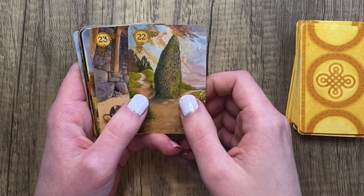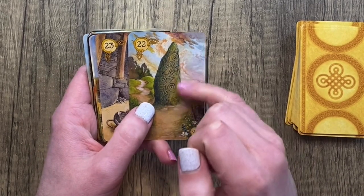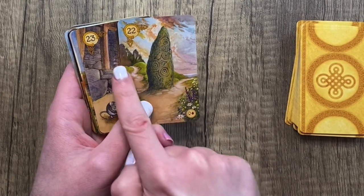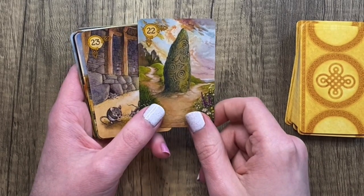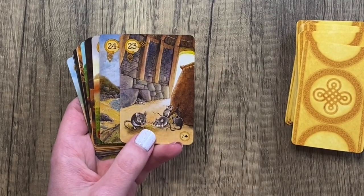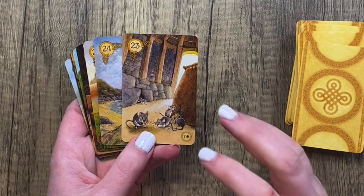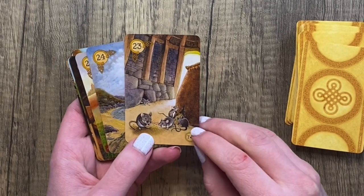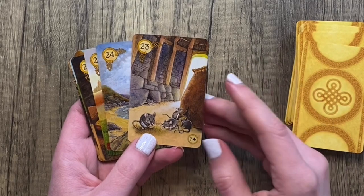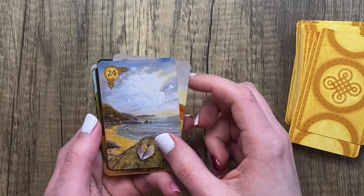For Crossroads we have some sort of Celtic signpost — it's really beautiful and effective, with a forked path leading to two very different looking destinations. For Mice I love this because it perfectly sums up the card: something tiny and quiet coming in and leeching some sort of resource, whether that's our energy, our finances, or our literal food, slowly eating away at it without us noticing.